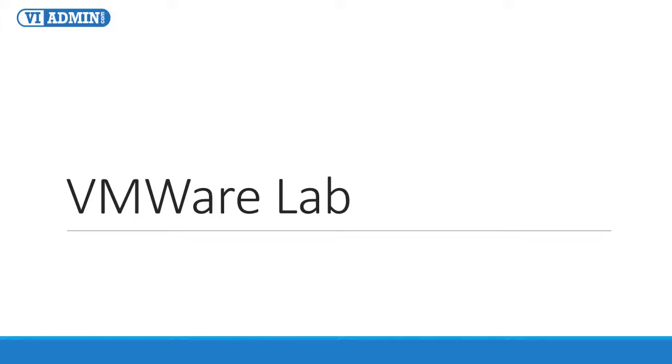Hello, and welcome to today's webinar, VMware Lab for Training, Practice, or Proof of Concept.